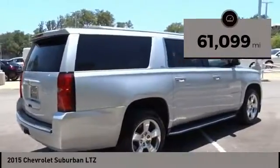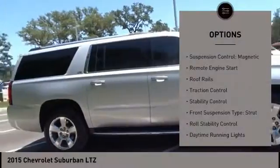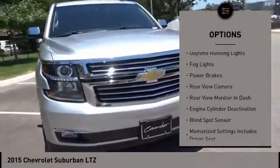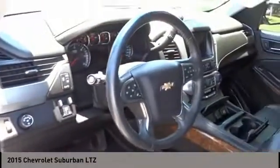This vehicle has less than 65,000 miles. Here are some of this vehicle's great options: suspension control magnetic, remote engine start, roof rails, traction control, stability control, front suspension type strut, roll stability control, daytime running lights, fog lights, and power brakes.